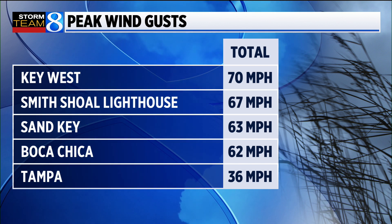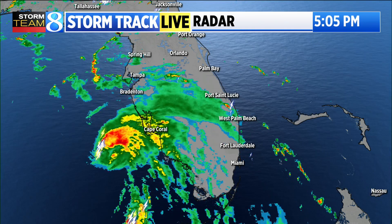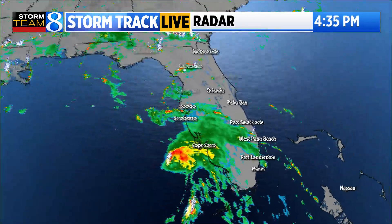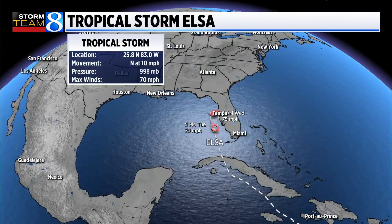Here's a look at what we see in terms of radar. There's been some heavy rain with this system — 4 inches plus at Key West — but most of the heavy rain now is offshore, and as it continues to move off toward the northeast, it will take some of that heavier rain onshore.